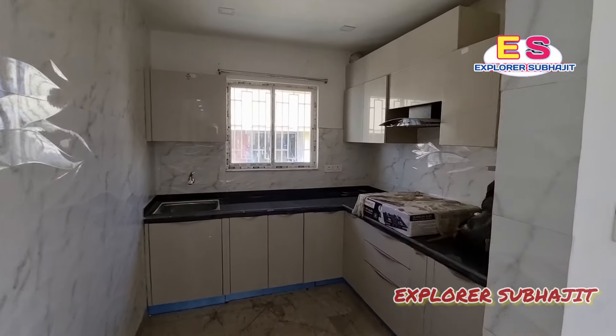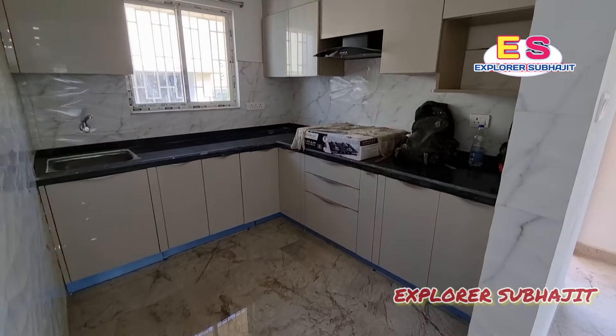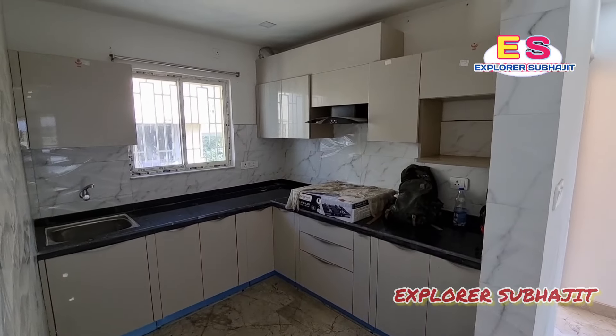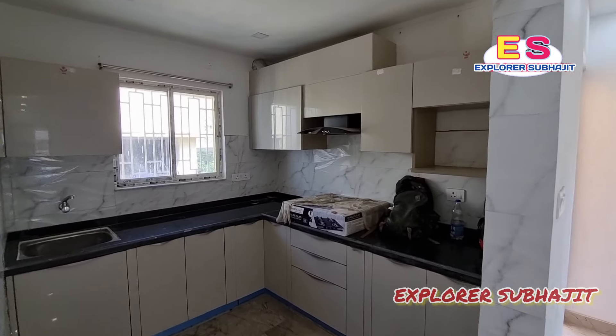This is the kitchen. You can see the kitchen. As already mentioned, it's semi-furnished — it's a modular kitchen. You can see it clearly.